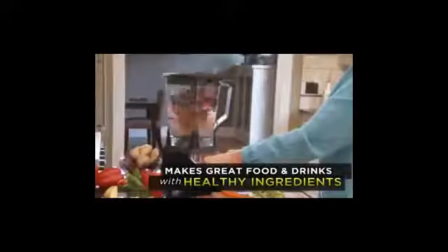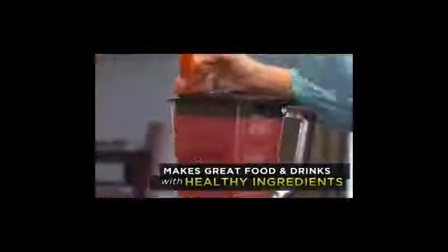Finally, a system so versatile and simple you'll want to use it every day. Now with the Ninja, you can make great foods and drinks with fresh healthy ingredients that you control.